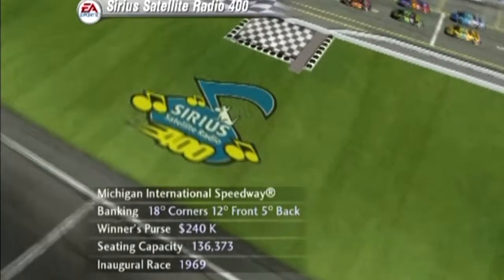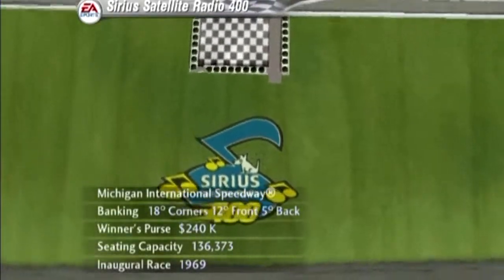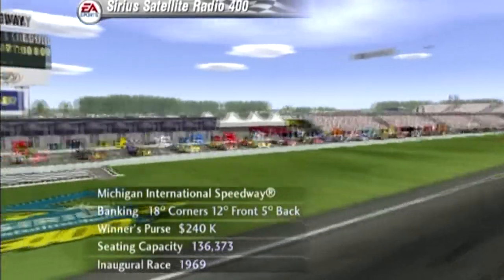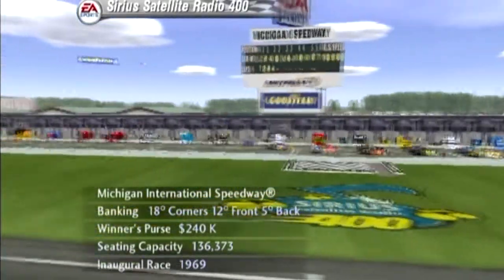Hey there guys, Mikey here. The NASCAR Thunder 2003 last play continues at one of the wider and faster ovals on the circuit. Without restricting plates on these engines, cars can easily exceed 200 miles per hour before heading down into the long sweeping turns.